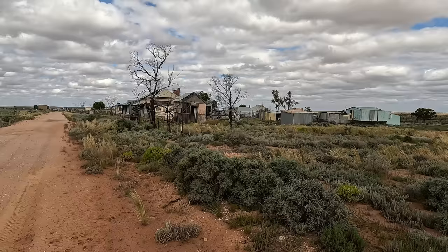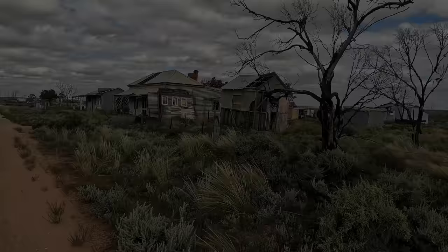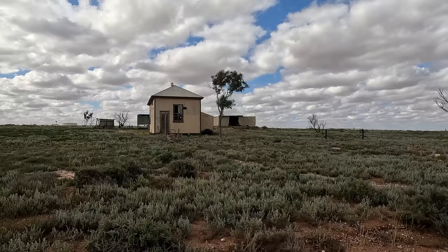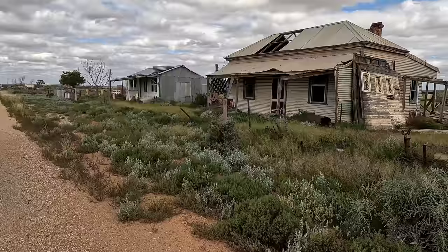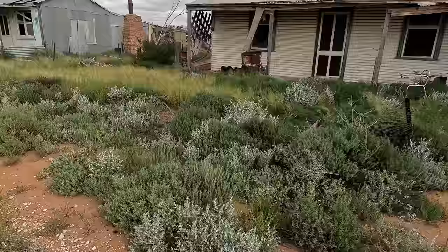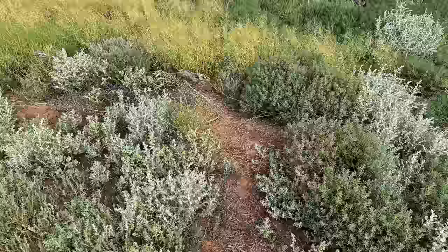Hello everyone and welcome to another episode of Werner's Adventures. Check it out. I am going to go into this one — this one looks quite interesting. It's an old house, and I reckon that one over there could maybe be an old school. So let's have a gander and see what we find.